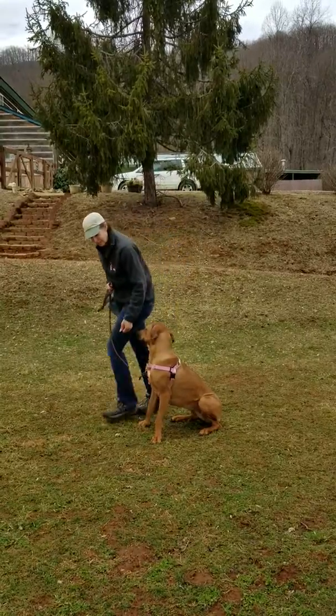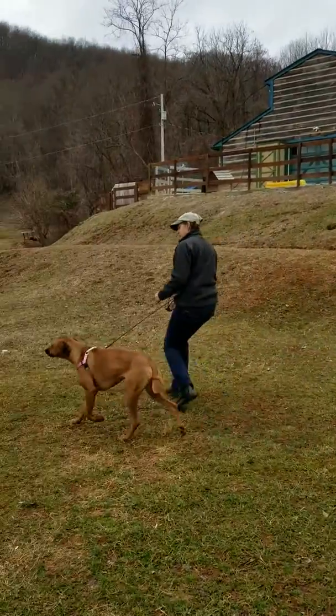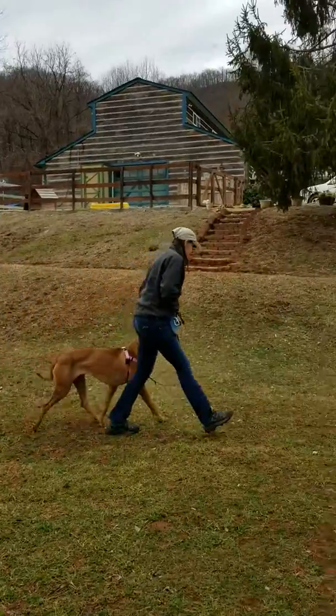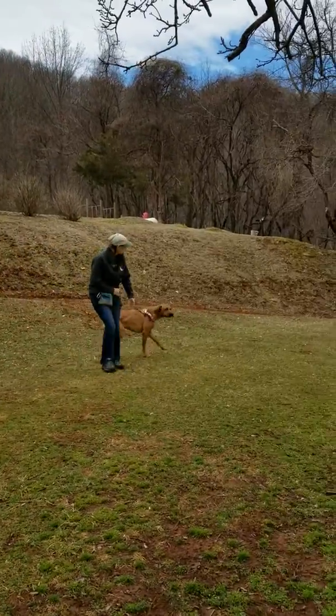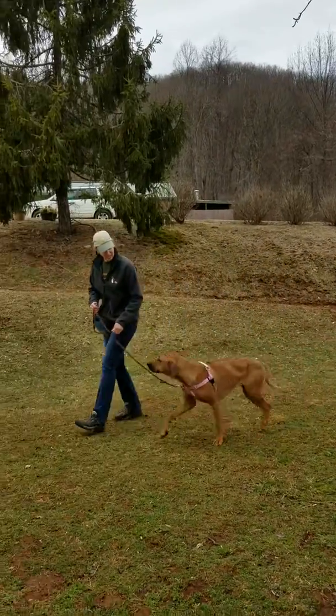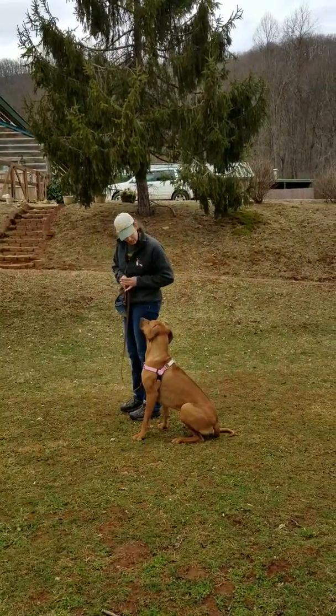Rue, heel. Good girl, Rue. This way. Good girl. Rue, this way. Good girl. That's good. What a good girl.